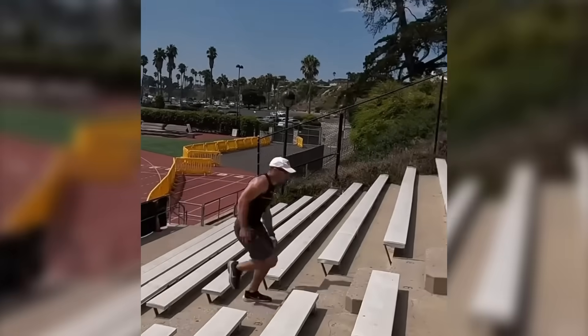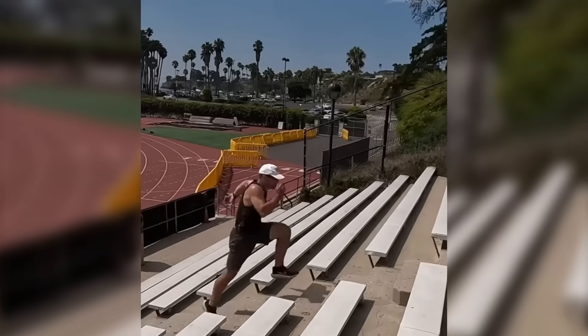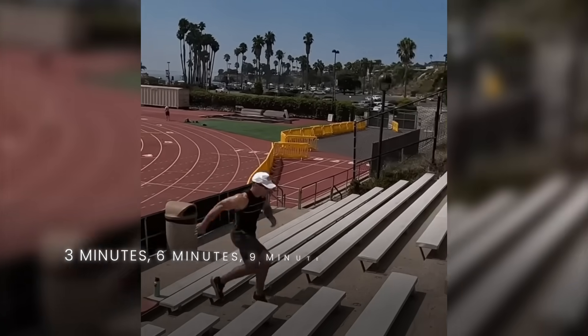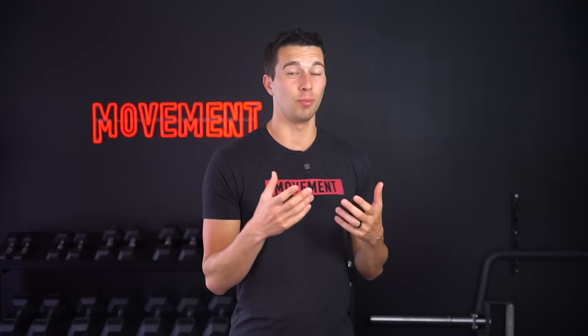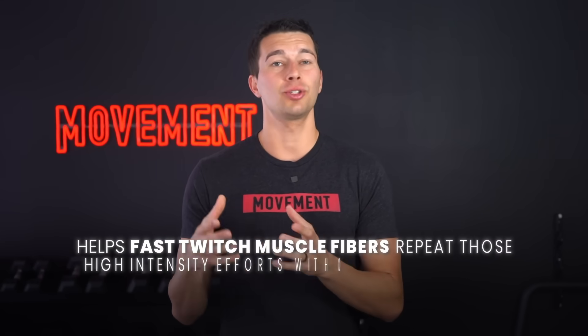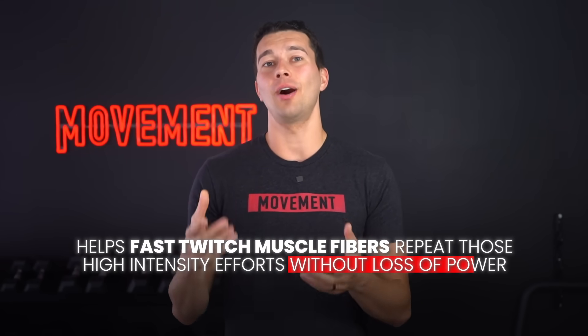One good example: put on a weighted vest and run up a set of stairs at the start of every 3 minutes — at 3, 6, 9, 12, 15 minutes — rest for 10 minutes, and then do it again. This is a great way to build your ability to repeat very high effort power output. This type of conditioning is great for MMA athletes, basketball, football, or soccer players — any athlete who wants to repeat maximal power output throughout a game without dropping off in height or speed. It not only conditions your energy systems with upregulated enzymes, but also helps your fast-twitch muscle fibers repeat high-intensity efforts without loss of power.